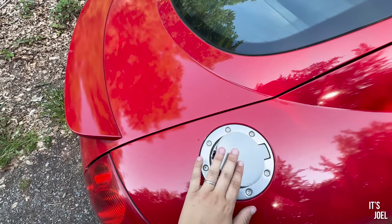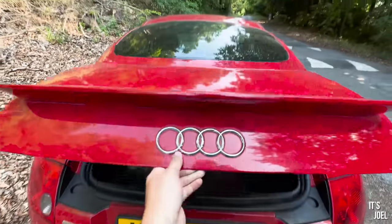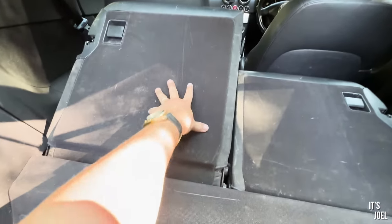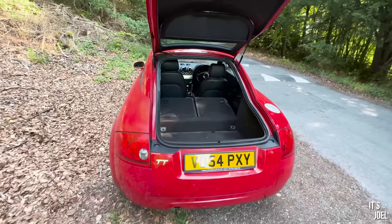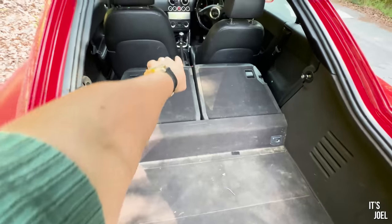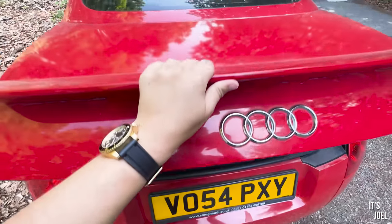This is going to sound really nerdy, but I absolutely love the filler cap and the feel and sound it makes when you close it. I also love the way the rear hatch opens up, and the fact that you can fold down the rear seats — such as they are — and essentially have a van. It's literally a huge hatch for loading stuff, with about a metre and a half of loading bay.